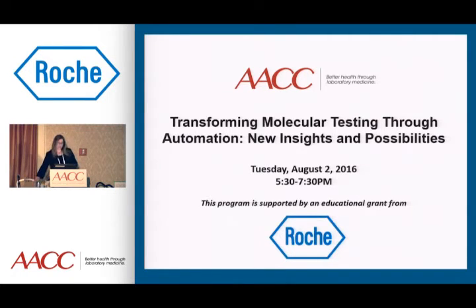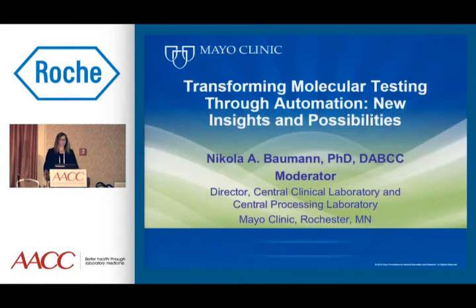I'll begin now. I'm going to take a few minutes to give an overview of automation from my perspective as a clinical chemist and a director of a core laboratory. We have a core laboratory at Mayo Clinic termed the Central Clinical Lab.